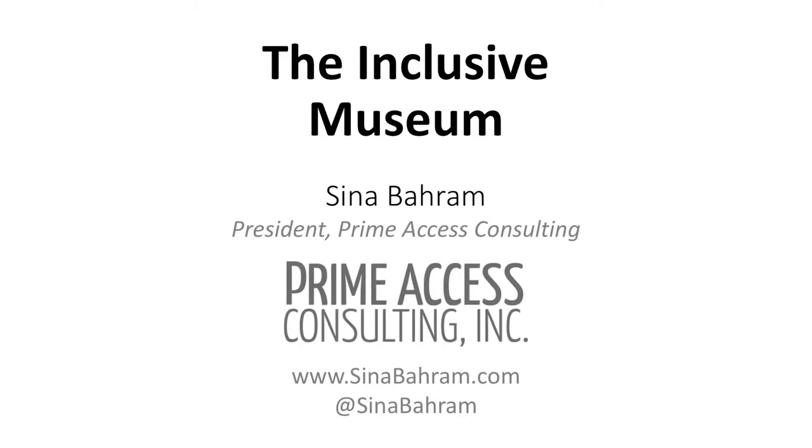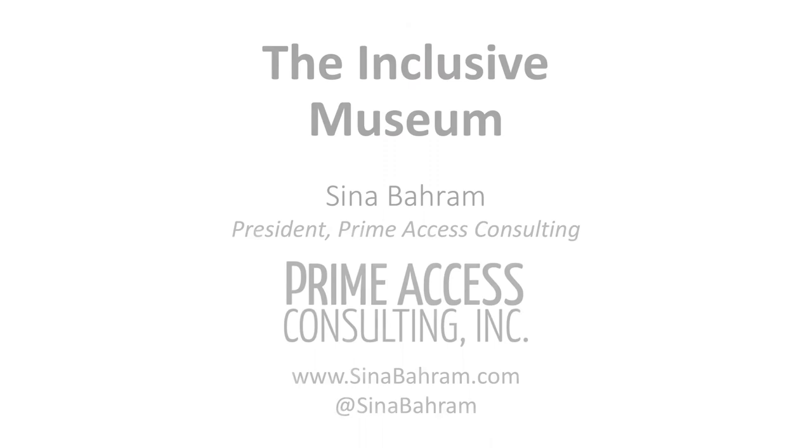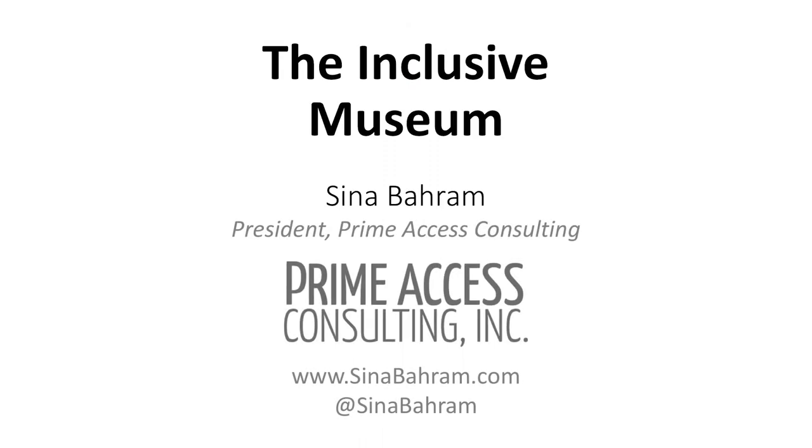How's everybody doing? So that was also a trick just to see how many people are in the room, because I happen to be blind. My name is Sina Barham and I run a company called Prime Access Consulting. Thank you for all the kind words. Thank you to Cooper Hewitt for everything you're doing with respect to accessibility, promulgating these practices throughout the institution — not just as a one-time project or a one-off effort. That sustainability approach to inclusive design is incredibly important.